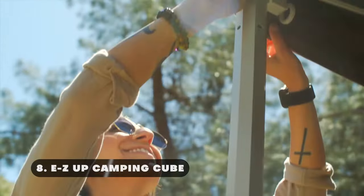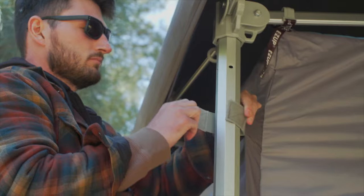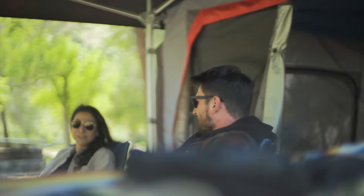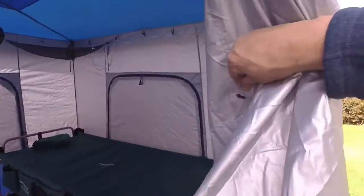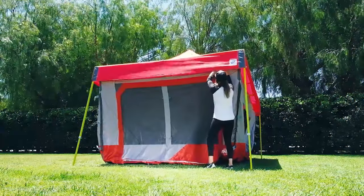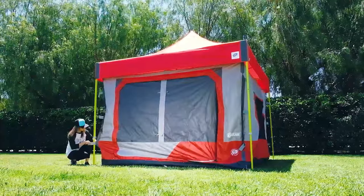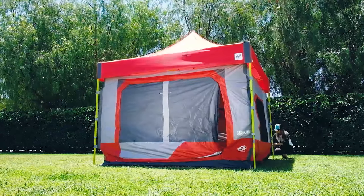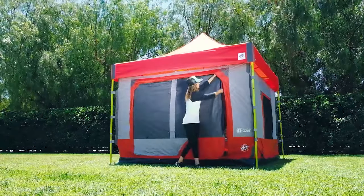The Easy Up Camping Cube is a versatile and convenient tent accessory designed to transform a straight-leg shelter into a spacious and comfortable camping tent. Constructed from durable, high-quality materials, it features a spacious interior with a generous ceiling height, providing ample room for sleeping, relaxing, and storing gear. The camping cube is equipped with large, zippered windows and mesh walls that allow for excellent ventilation while keeping insects out. It also includes built-in storage pockets for organizing personal items, a PowerPoint for electrical access, and a pet portal. Easy to set up and take down, the Easy Up Camping Cube is the ideal gear for outdoor enthusiasts seeking a quick and effortless way to enhance their camping experience.